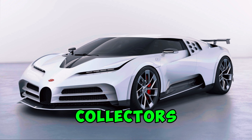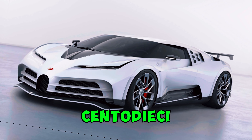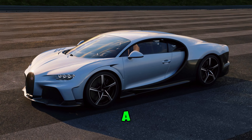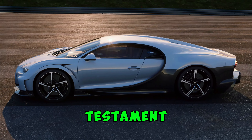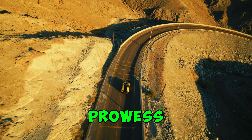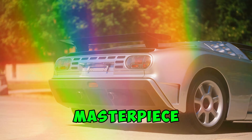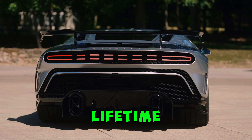For car enthusiasts and collectors, owning a Centodieci is about more than just having a fast car. It's about possessing a piece of automotive history, a testament to Bugatti's engineering prowess and design philosophy. If you're interested in acquiring this masterpiece, don't miss out on this once-in-a-lifetime opportunity.